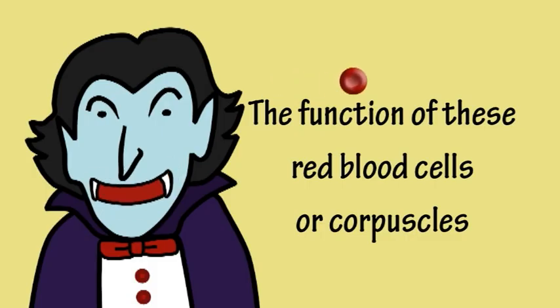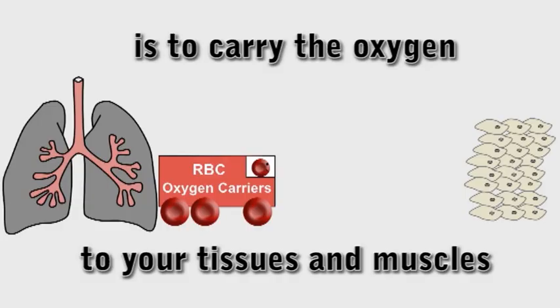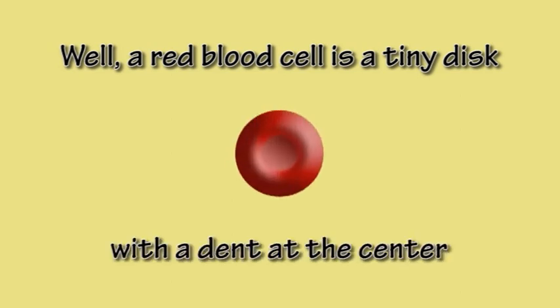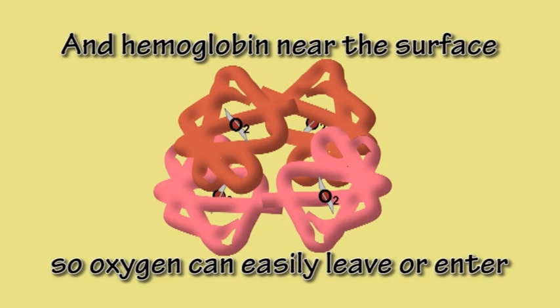The function of these red blood cells or corpuscles is to carry the oxygen to your tissues and muscles. Well, a red blood cell is a tiny disc with a dent at the centre and hemoglobin near the surface, so oxygen can easily leave or enter.